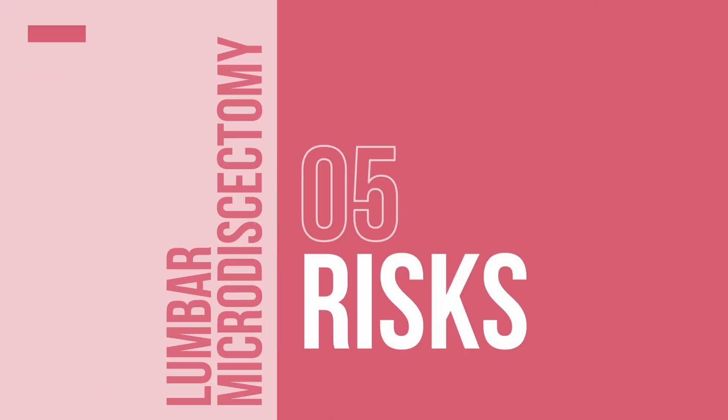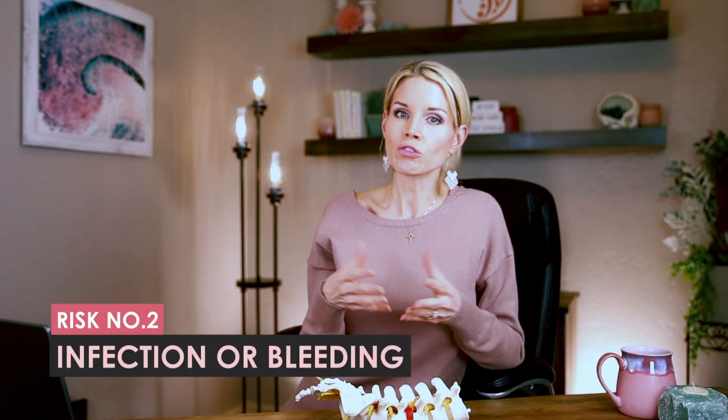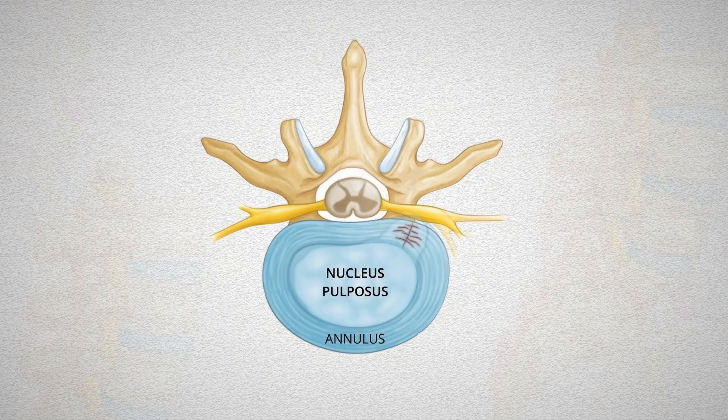This surgery is relatively safe and well tolerated. However, there are risks associated with this procedure, as with any operation. Common risks include the possibility of a small tear in the protective covering of the nerves called the dura. If this dura tears, it can lead to leaking of spinal fluid, potentially requiring additional treatment. There's also a small chance of infection or bleeding around the nerves. Nerve damage can occur, which may result in ongoing pain or numbness in the legs, but this risk is very low. Additionally, there's always a possibility that a herniated disc can come back — that hole in the annulus heals over time, but the nucleus pulposus can still shoot through and cause a recurrent disc herniation. That's why it's imperative to follow your surgeon's recommendations after surgery regarding wearing a brace and modifying your activities, to prevent recurrent disc herniation.